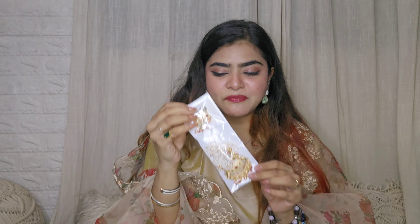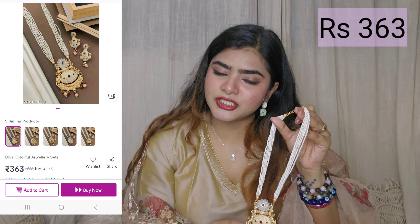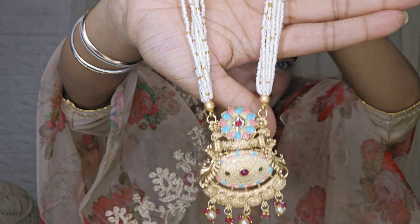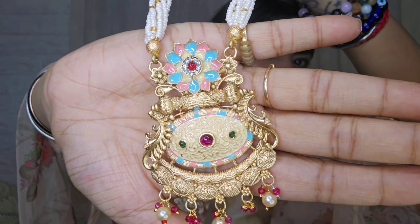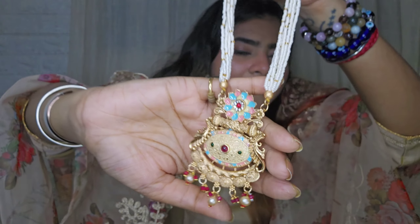The next piece I absolutely love. With the festive season, especially for silk saris, this is the perfect type of jewelry. I don't know exactly what this jewelry is called — it's a temple jewelry type. You can see it has really nice beadwork with a beautiful pendant, and no one will believe this pendant is at this price.